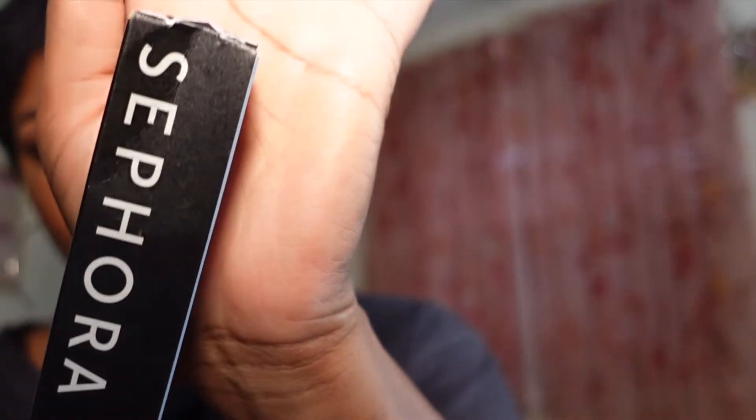I only picked up one brush during the Sephora VIB sale and that was the Sephora Pro Brush Shadow in number 15. I thought this brush would be great for applying cream products on my eyes. Let me open it — really nice brush.